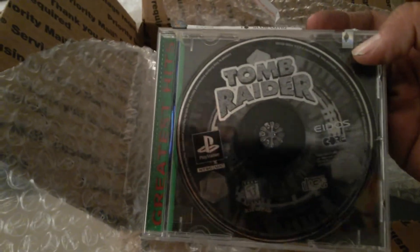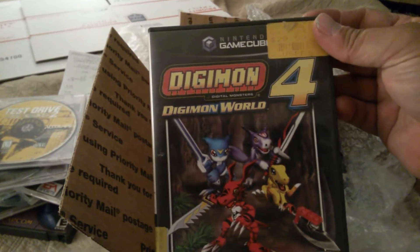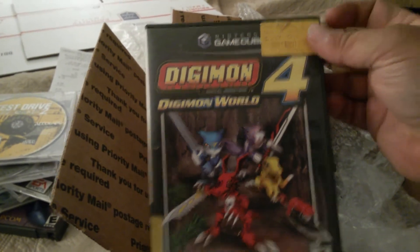These go with my PlayStation collection — I keep saying I'm kind of going for it but haven't committed. Tomb Raider — I think I have that already. Test Drive Off Road 2. Oh, I almost forgot — also in the trade: Digimon Digiworld 4 for the GameCube.